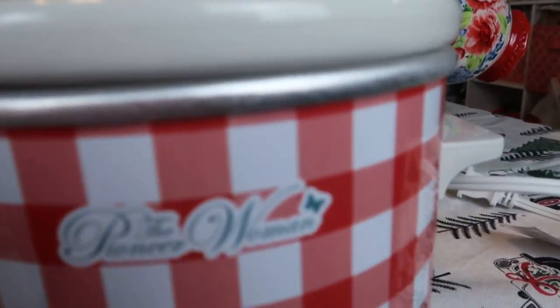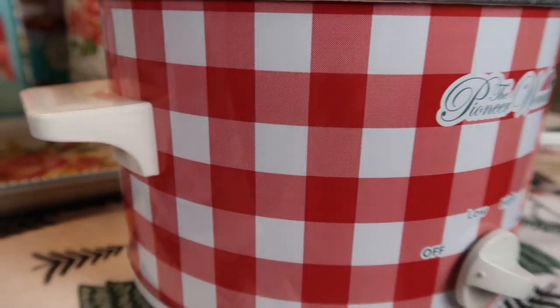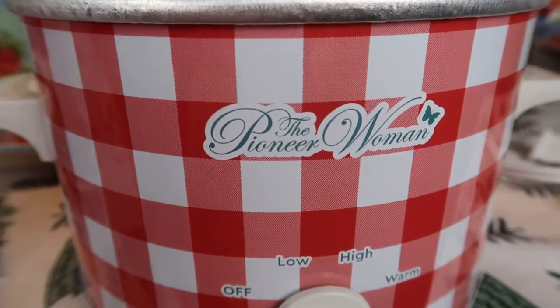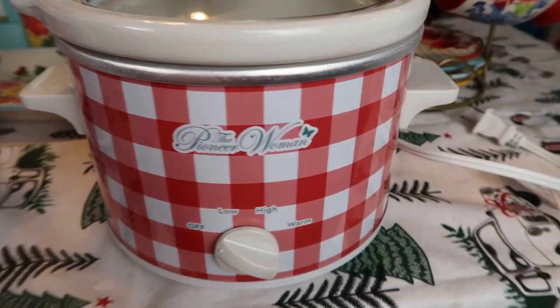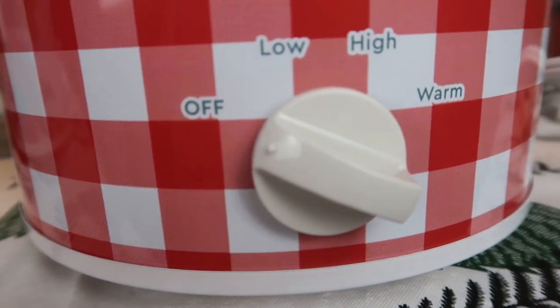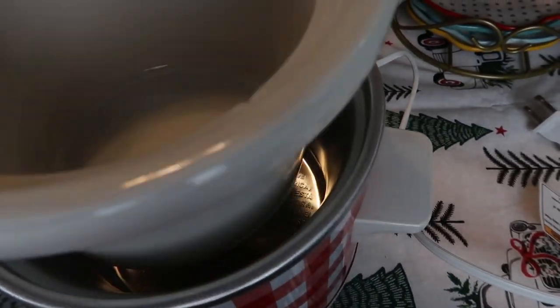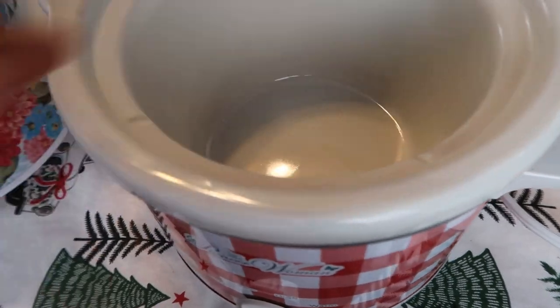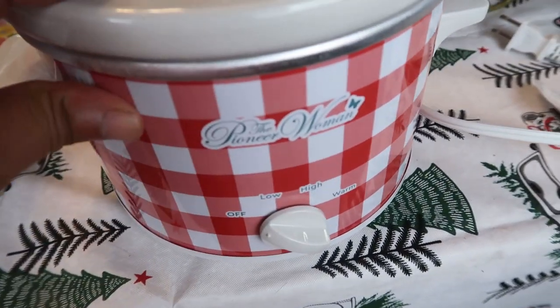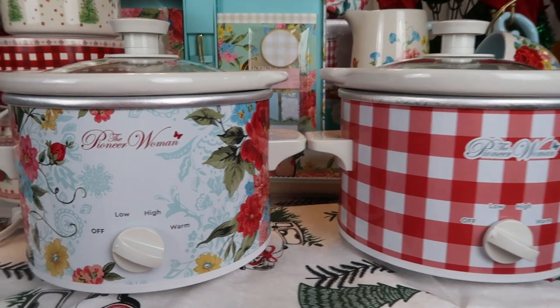Then the red and white gingham — I was so happy. For Christmas this will be the one I use when serving brunch, breakfast for family, dinner, gravy on the buffet. The gingham is just so pretty and the print goes all the way around. It has off, low, high, and keep warm settings. I love the handle — it's a good grip — and it also has that same stoneware in the middle that keeps it hot. I tried this one as well and it works perfectly.